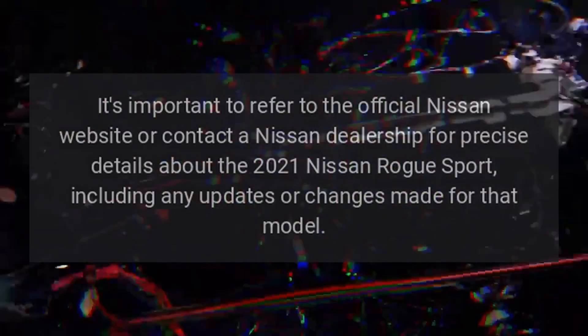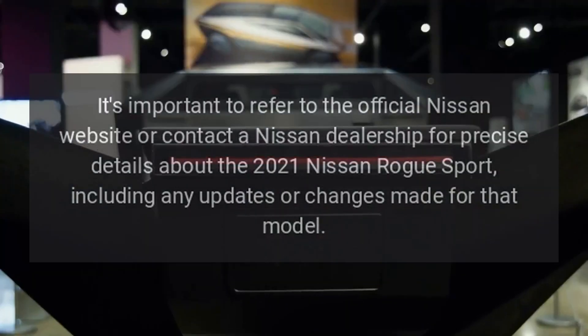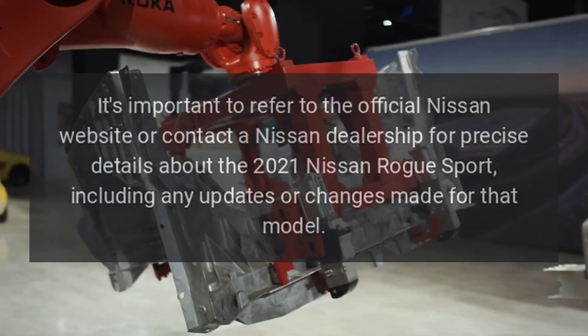It's important to refer to the official Nissan website or contact a Nissan dealership for precise details about the 2021 Nissan Rogue Sport, including any updates or changes made for that model.